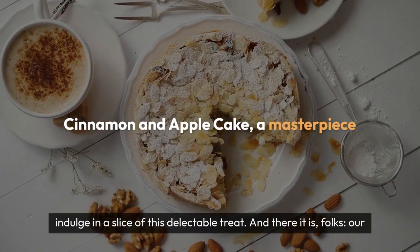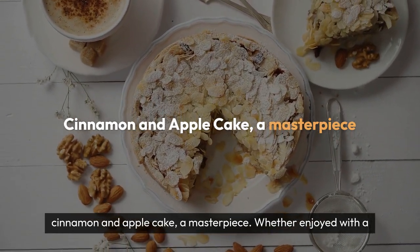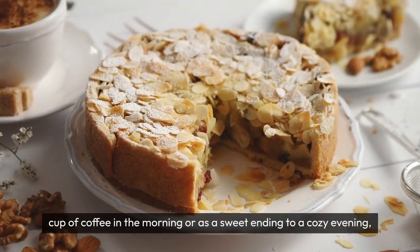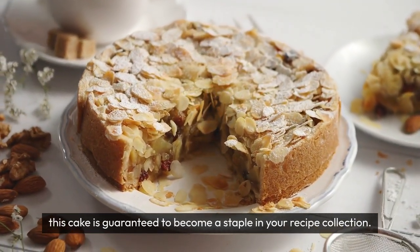And there it is, folks, our cinnamon and apple cake — a masterpiece of flavors and textures that is sure to impress anyone lucky enough to taste it. Whether enjoyed with a cup of coffee in the morning, or as a sweet ending to a cozy evening, this cake is guaranteed to become a staple in your recipe collection.